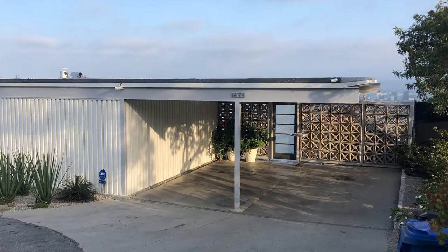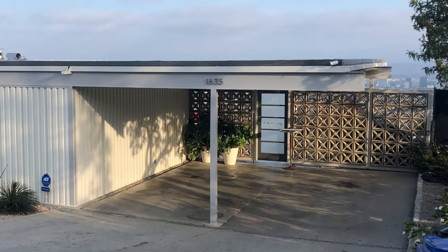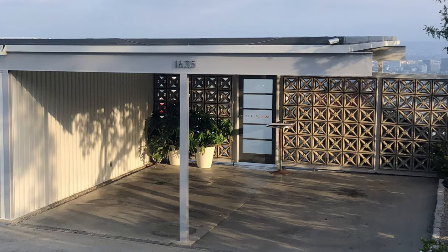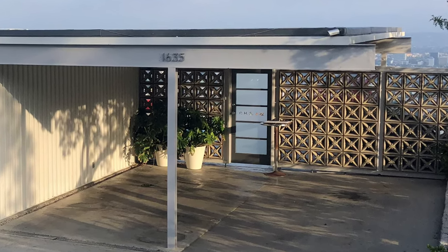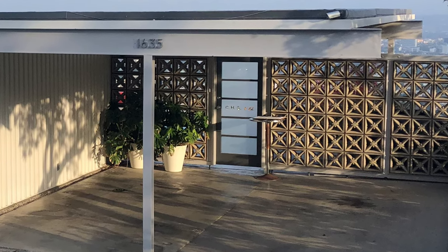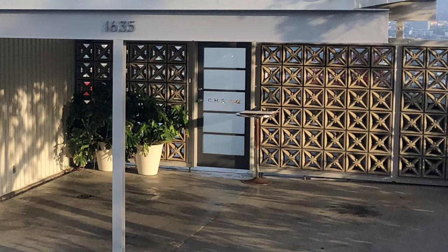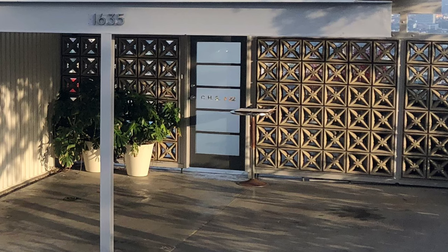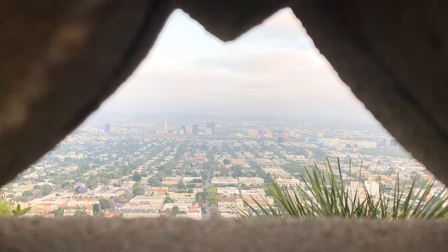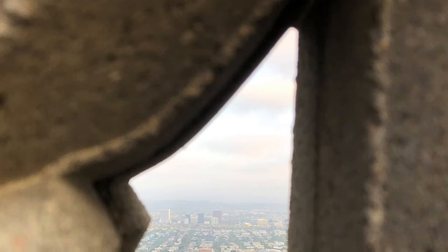The front of the home from the road is understated and deceiving, to say the least. The house is a mid-century modern home that was built after the war. It was one of a group of experimental houses, and it's also known as Case Study House Number 22, which can be seen etched on the door. The breeze blocks give you a glimpse of the incredible views of Los Angeles.